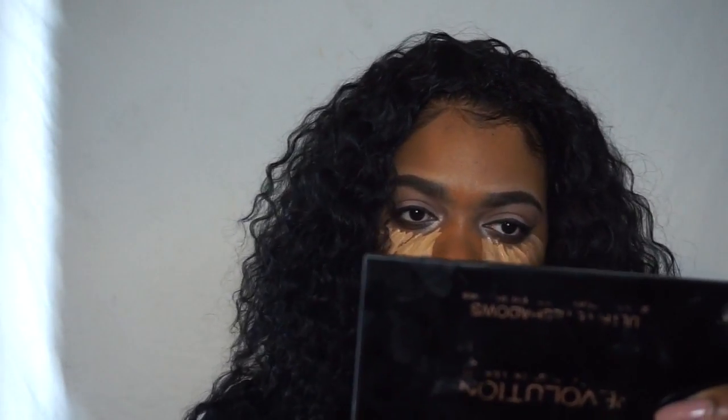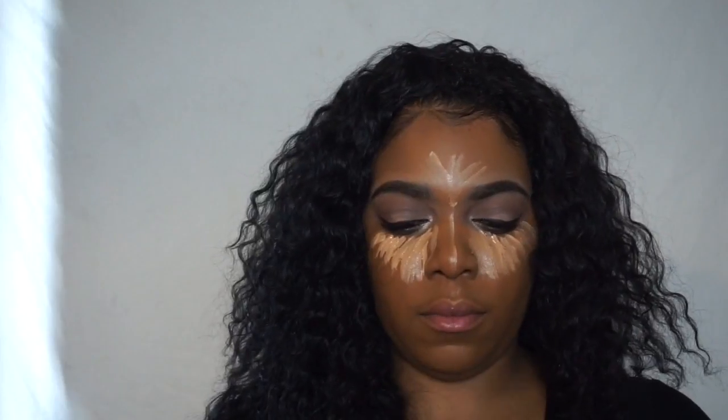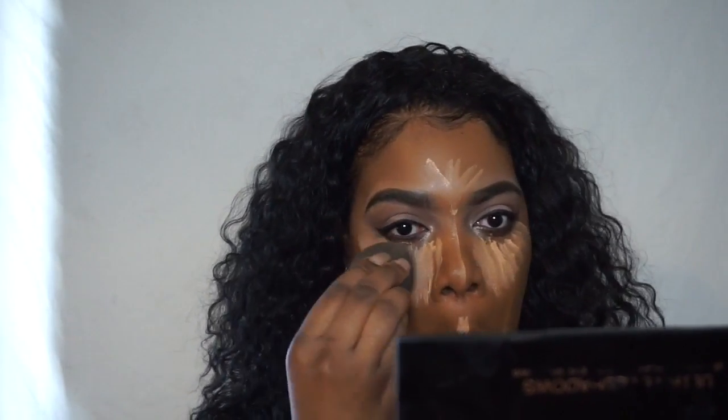To highlight my face, I'm going to go back into the same LA Girl Pro Concealer — I believe it's in the color Pure Beige — and I'm going to use that underneath my eyes, on the bridge of my nose, my cupid's bow, and my chin. Using a damp, moist beauty blender I'm going to blend everything out.